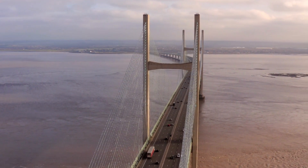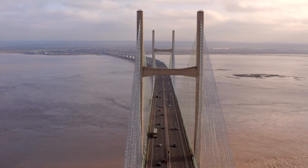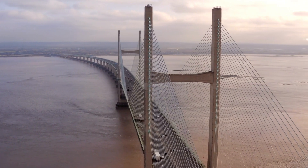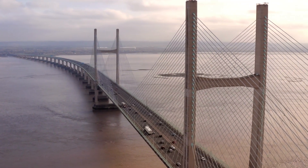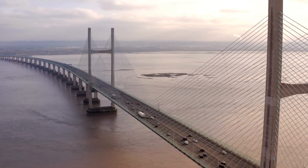From an engineering perspective, the curved design has its advantages. It allows the bridge to adapt to the estuary's natural contours, minimising environmental impact and preserving the delicate ecosystem below. The design also helps to distribute the bridge's weight more evenly.